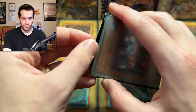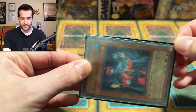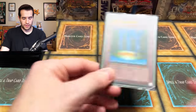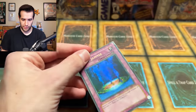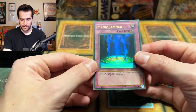Crystal Seer ultra rare — I'm not going to go crazy on the condition of these. Magic Jammer — I had a couple of these in my original deck, which I still have. That thing is destroyed on the corner, but still jamming those magic cards. Until they became spells, now it has to be Spell Jammer, unfortunately.